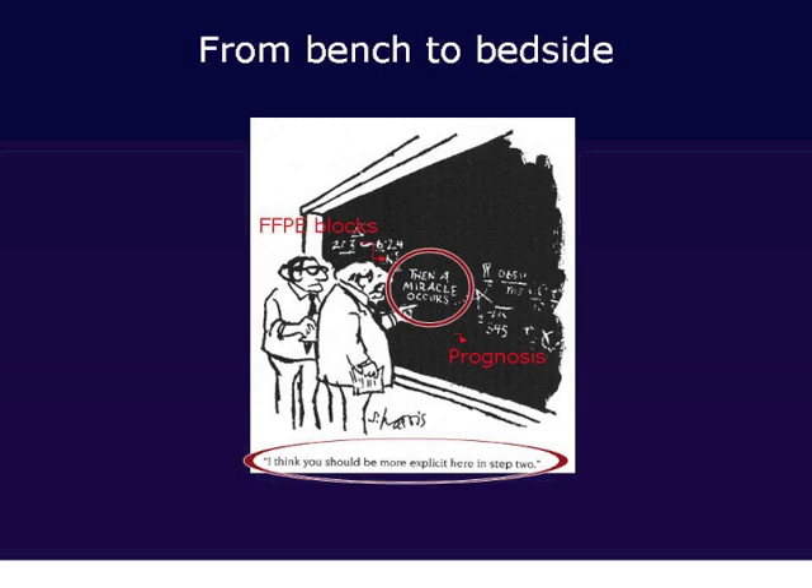We had these paraffin blocks and had to somehow extract information out of them to develop patient prognosis. The black box was in the middle, and we had to develop techniques to basically transform the idea of paraffin blocks into a practical genomic assay for patients with lung cancer.